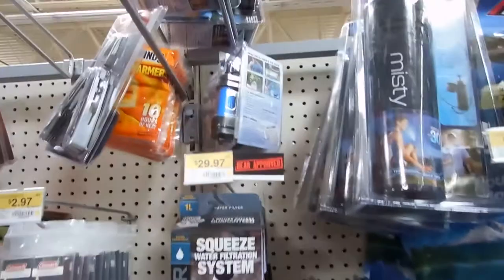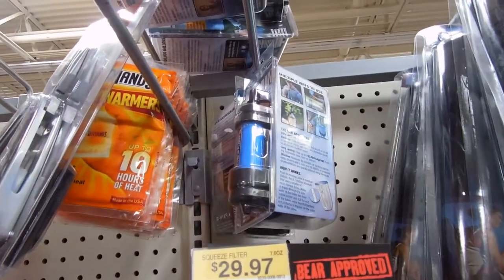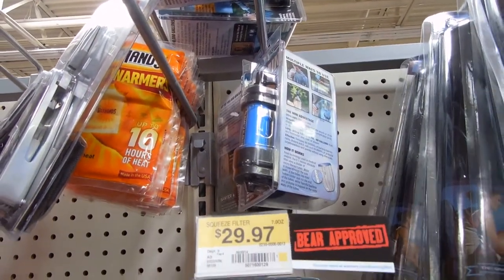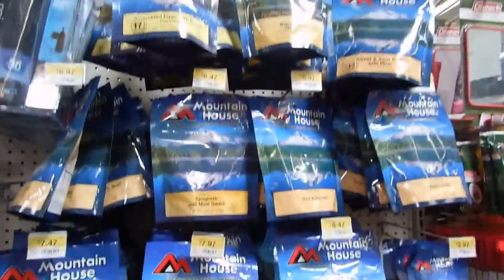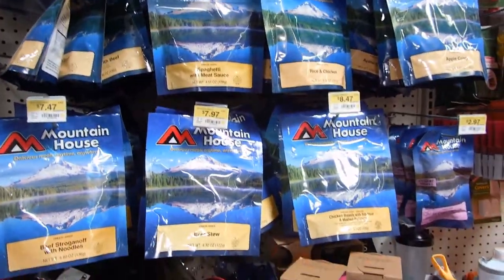I know I'm moving the camera all around, you guys might not be able to see that well. They have Sawyer Minis — I have one of those and I'm going to do a review on it. They also have a lot of Mountain House-type freeze-dried food.